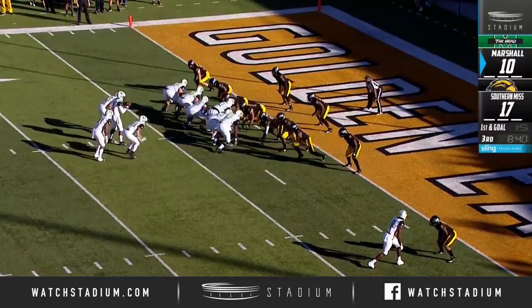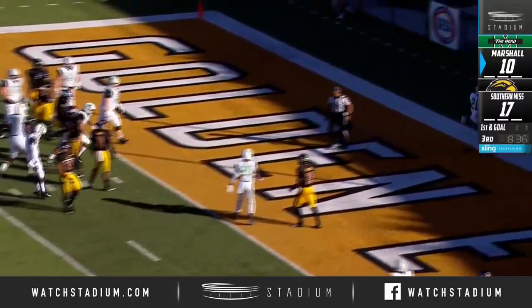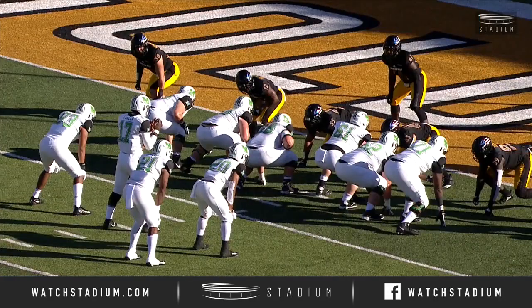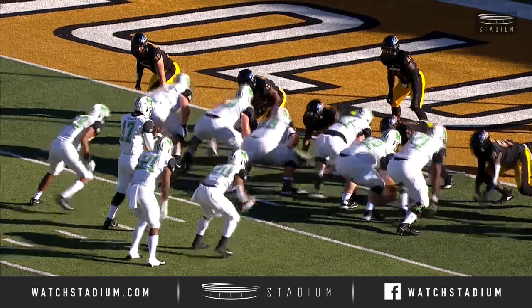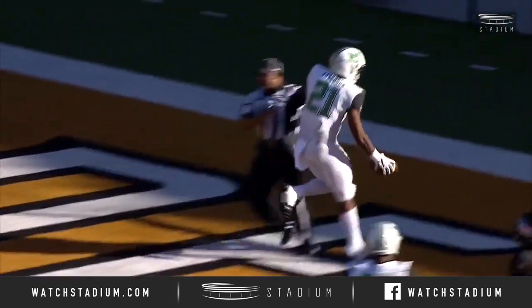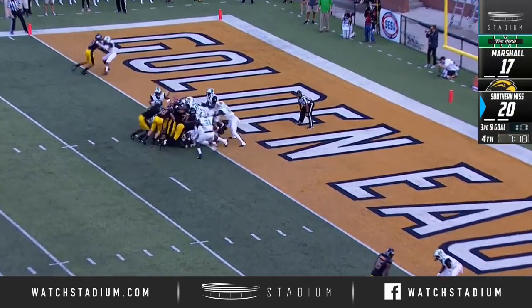Leading Marshall down the field, trailing by a touchdown. The handoff for Anthony Anderson and he's into the end zone for the touchdown. Great blocking up front — center Levi Brown doing a great job. Jordan Dowry in there at the left guard position as well; they just click. Hand it off to Anderson, who's a big body.